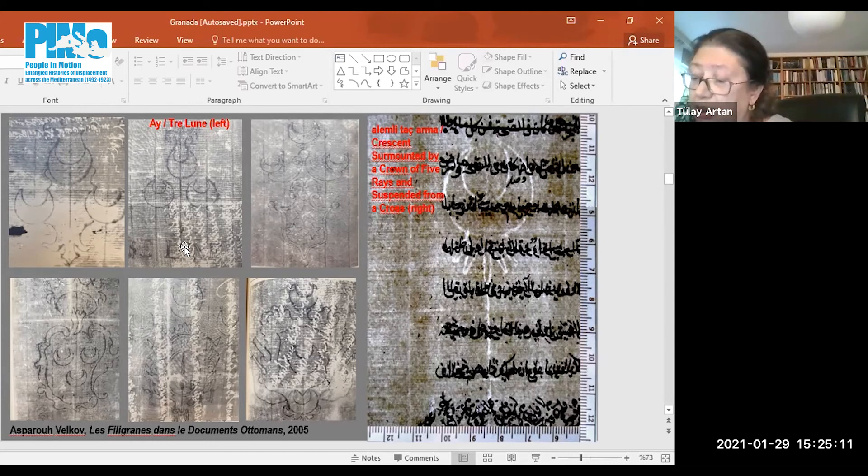Only the 19th century Istanbul production can be proved through papers bearing the watermark Istanbul 1219 — that's to say 1804 or 1805.